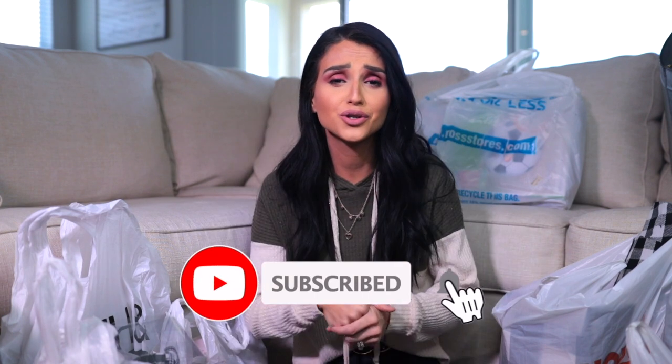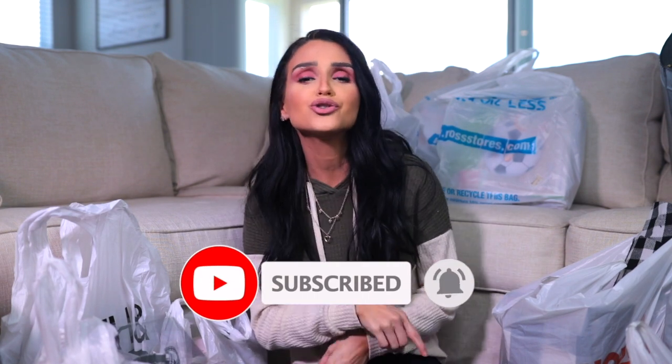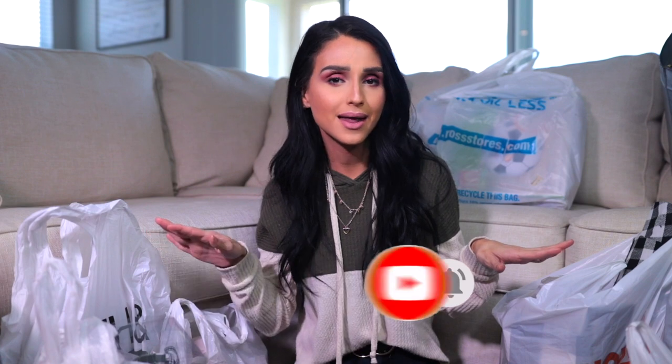First thing is first — if you are not yet subscribed to my channel, make sure you hit subscribe right down there and turn on that notification bell so you don't miss any of my uploads. And as usual, if you don't follow me on Instagram, which you should, it's francis2s.michelle — that is where I am half of the time.